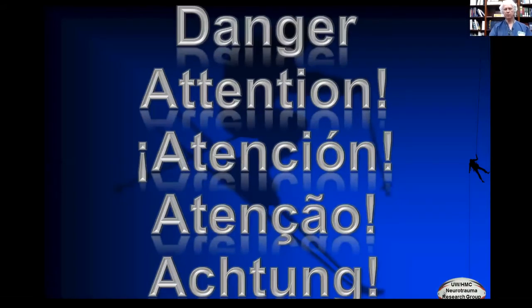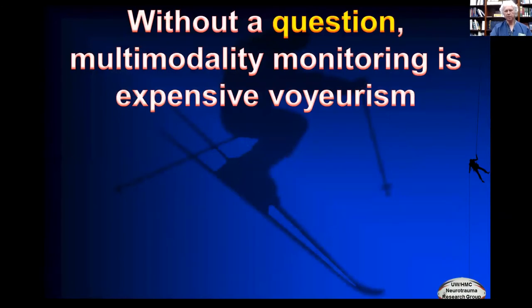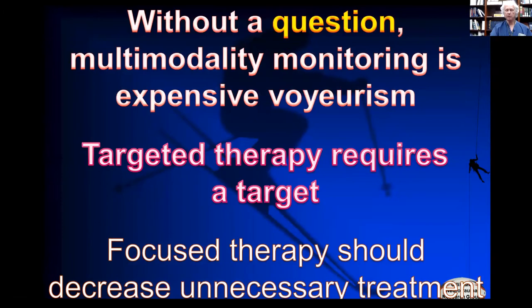There is one problem with multimodality monitoring: the idea that he who dies with the most toys wins. We're not just trying to have more monitors than everybody else. Without a question you're asking, multimodality monitoring is expensive voyeurism. When you put a monitor in, you're supposed to be asking what's going on — is there cerebral ischemia, and if so, how do I treat it? If you just look for numbers, every monitor you put in will increase the amount of treatment you deliver. If you look at physiology, it may skip steps or alter individual steps, delivering necessary treatment earlier in the algorithm. He who dies with the most toys still starts with he who dies. What we need is he who lives with the best treatment — that's the win.